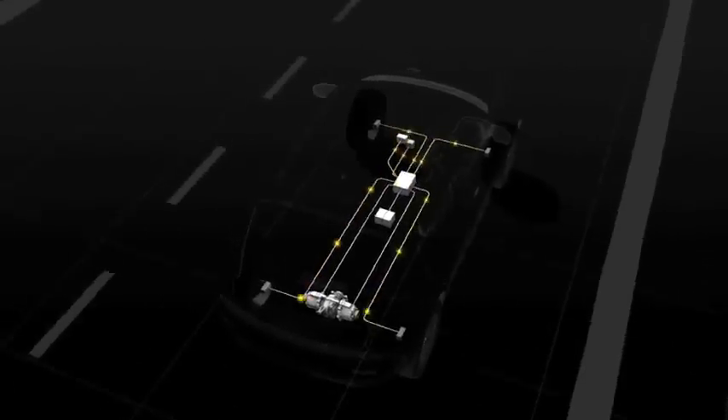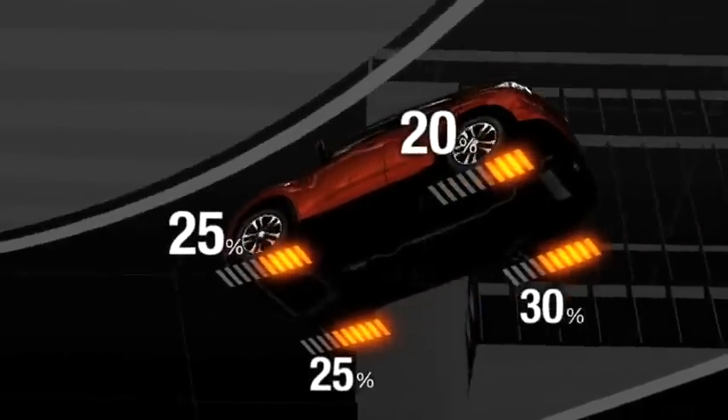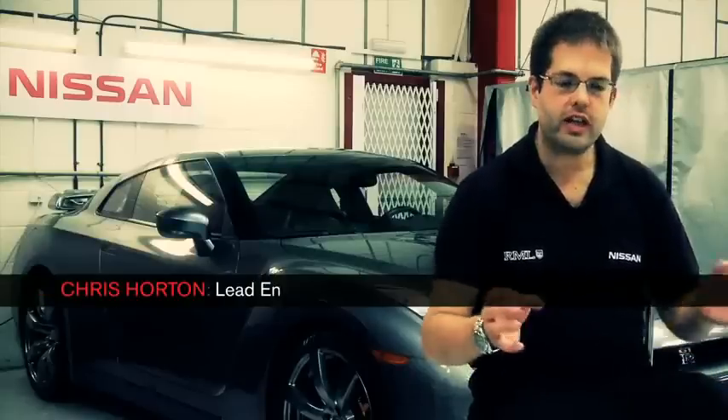There are three areas of key technologies that we'll be utilising in the Duke car. The first is the four-wheel drive system, which has the traction control and stability control, and most importantly the torque vectoring system. Torque vectoring is the way of controlling each wheel individually so that the car is both stable and maximises the performance available.